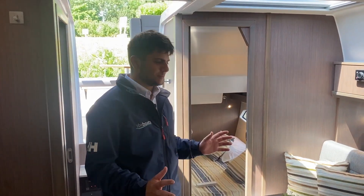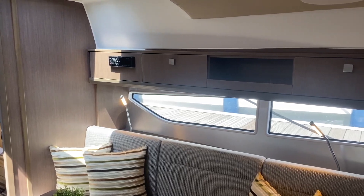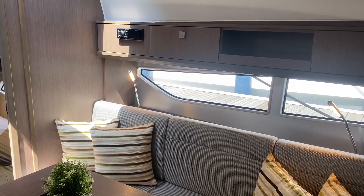Moving down to the saloon, to the port side we have overhead integrated storage with your Fusion sound system control. You've got large panels of glass that let a load of natural light through, and reading lights as well if you need them.